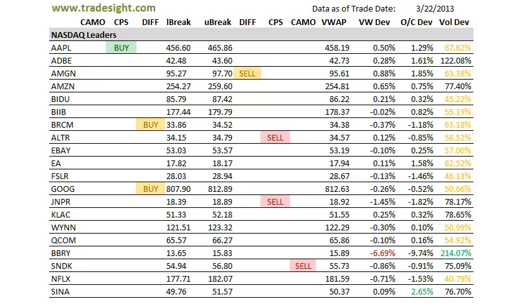Hello Traders, this is Rich Derrick from TradeSight. This is the afternoon look at the scans for the market leading stocks. That's going to be for this coming session, Monday, March 25th, 2013.